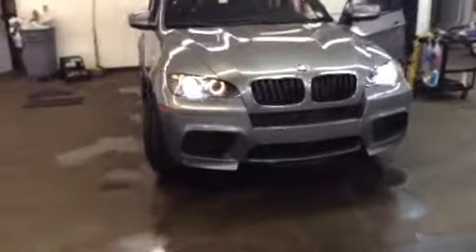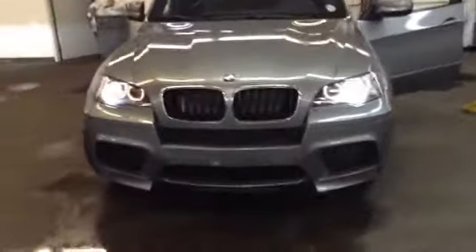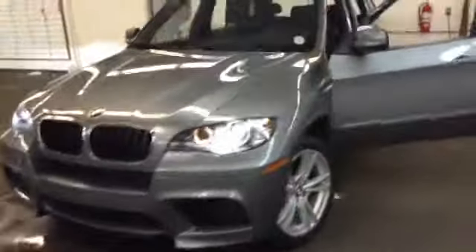It definitely looks like a nice car. I don't have any pictures online, so I wanted to get you a good view of it. It's very nice condition, not many miles on it, so as you can imagine, it looks very good.